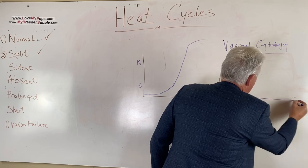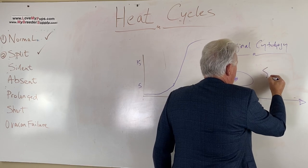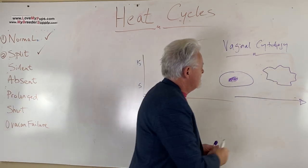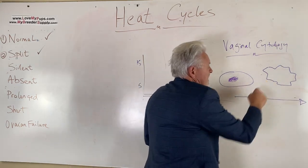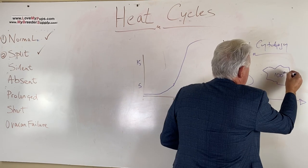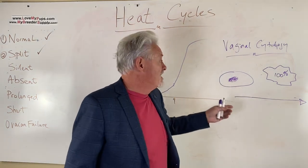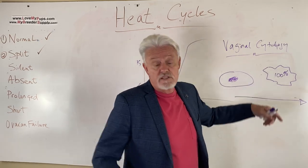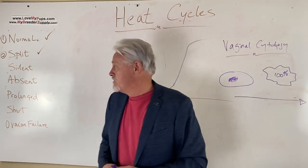Over the next week or so, these cells progress and become what's called cornified. When rolled out onto the slide they look like cornflakes — fairly flat, no central nucleus, the same contrast all the way through, and they can curl up on themselves. When they are 100% cornified, that's typically the time you think the dog is ready to be bred. This lets you find out where you are without doing a progesterone test right away, and when you get close to 100% cornified you can then run your first progesterone test.